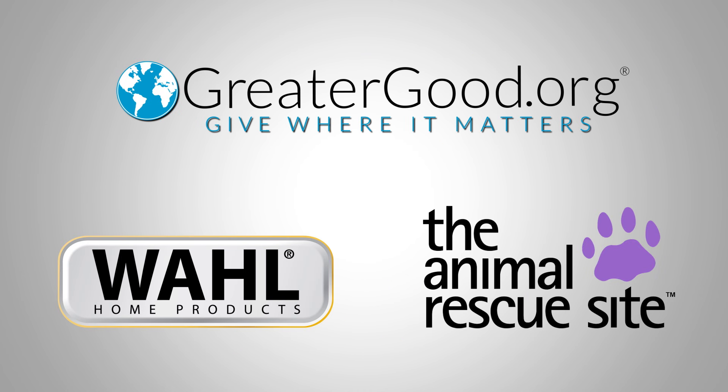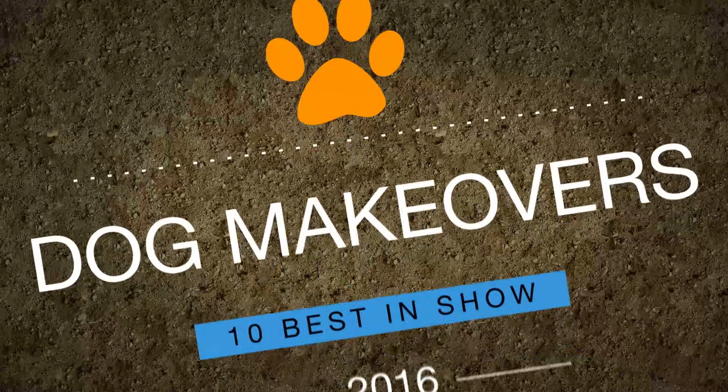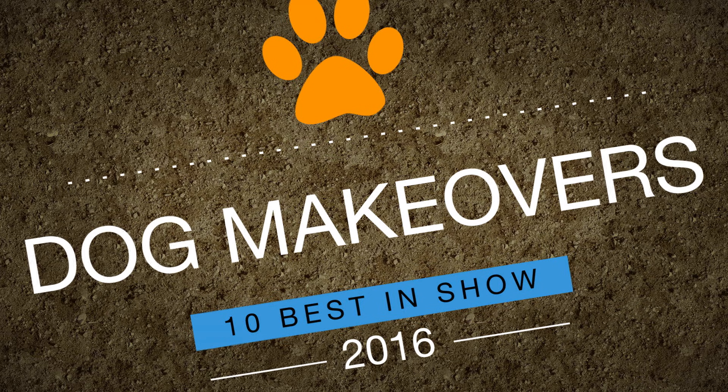That's why WALL, Greater Good Foundation, and the Animal Rescue Site have teamed up with pet shelters nationwide to demonstrate the transformative power of love, time, and lots of shampoo. Presenting the 10 best shelter dog makeovers in America.